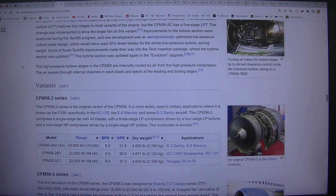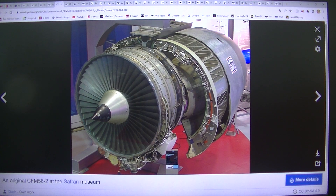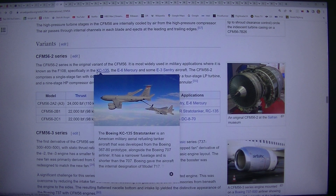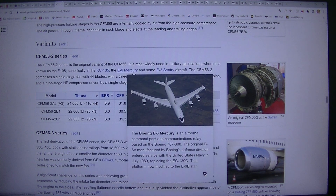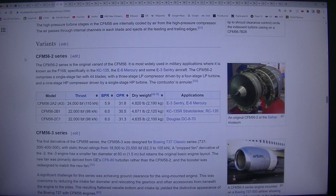Variants — CFM56-2 series: The CFM56-2 series is the original variant of the CFM56. It is most widely used in military applications where it is known as the F-108, specifically in the KC-135, the E-6 Mercury, and some E-3 Sentry aircraft. The CFM56-2 comprises a single-stage fan with 44 fan blades.